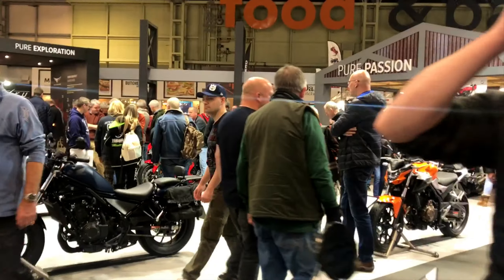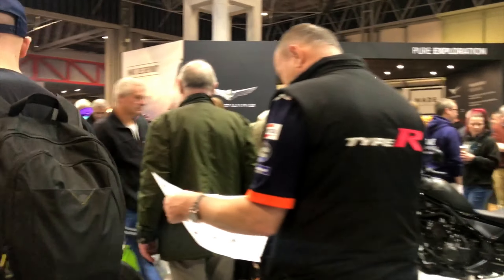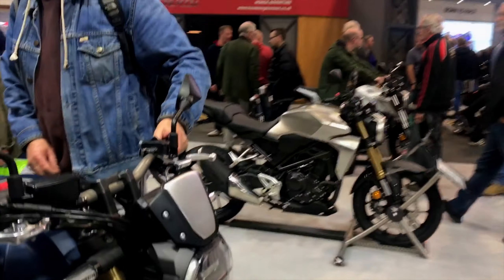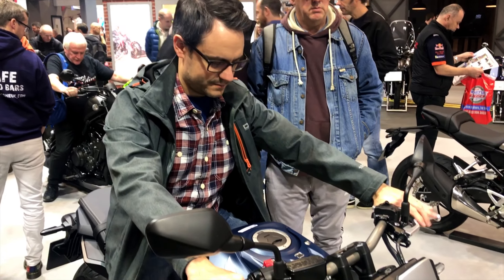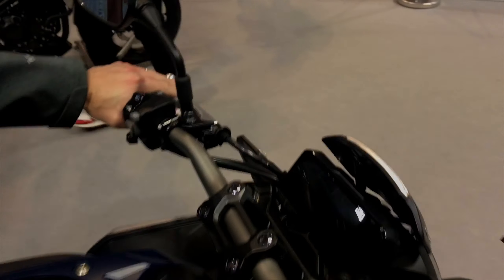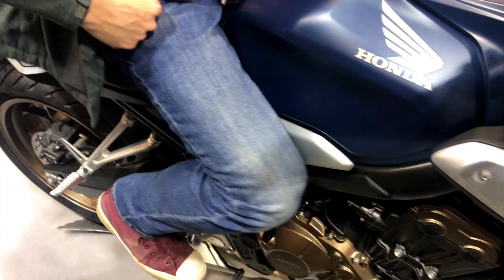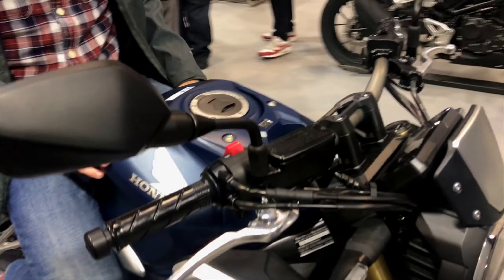I then sat on the CB650R — the naked sibling to the CBR I just sat on — and it fits really nicely. It's slightly cheaper, more upright, and you can put your foot down nice on it. Nothing's interfering with the engine or gearbox, and your foot hits the ground okay. Just a good overall feel on that bike.